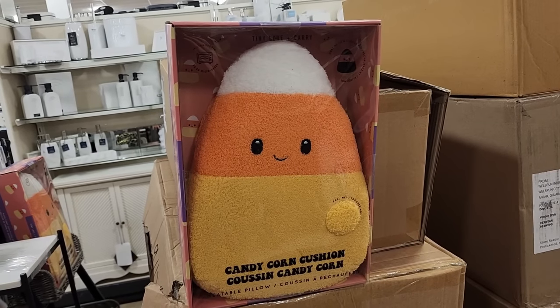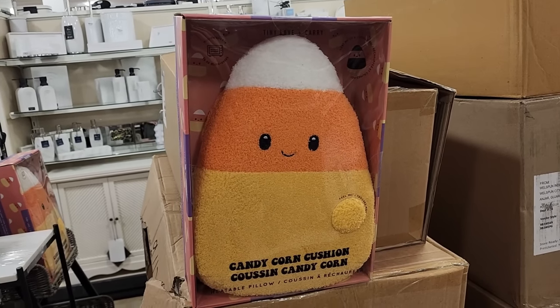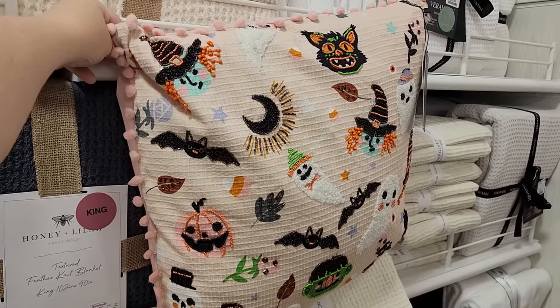For $15 you can get a heatable candy corn pillow - how cute! Look at this pillow for $25.